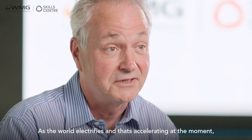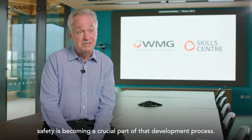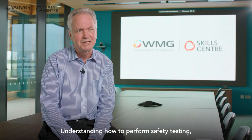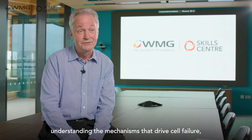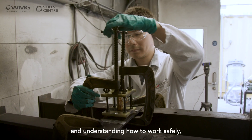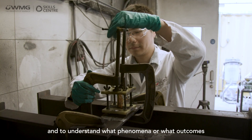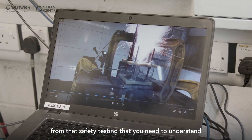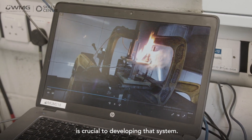As the world electrifies — and that's accelerating at the moment — safety is becoming a crucial part of that development process. Understanding how to perform safety testing, understanding the mechanisms that drive cell failure, and understanding how to work safely and what outcomes from that safety testing you need to understand is crucial to developing that system.